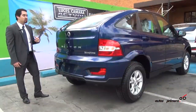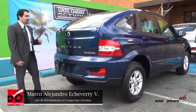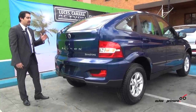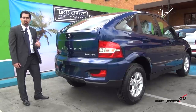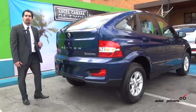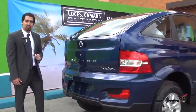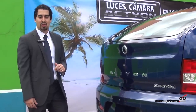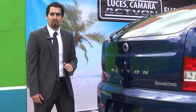For SsangYong Motor Colombia it is a pride to bring this vehicle to the country. It is a vehicle that has historically had very good results. Since 2007, when this vehicle was born in Colombia, we have sold more than 5,000 units. We will bring four versions, all gasoline, manual and automatic, in 4x2 and 4x4, starting at an introductory price of 52 million 900 pesos. We invite you to visit your nearest dealership nationwide and see this new proposal that will bring many new fans to the SsangYong brand in Colombia.